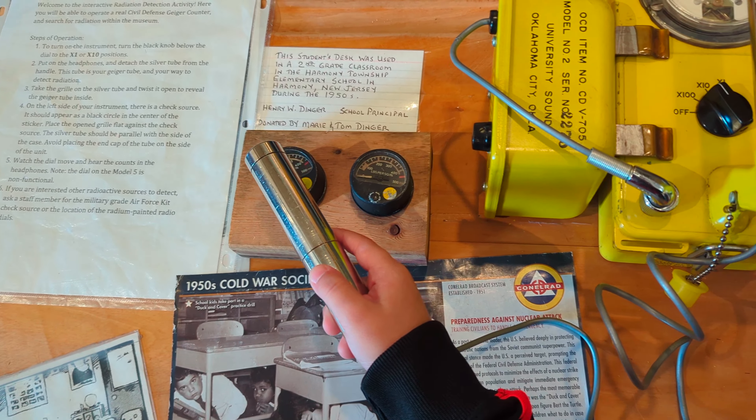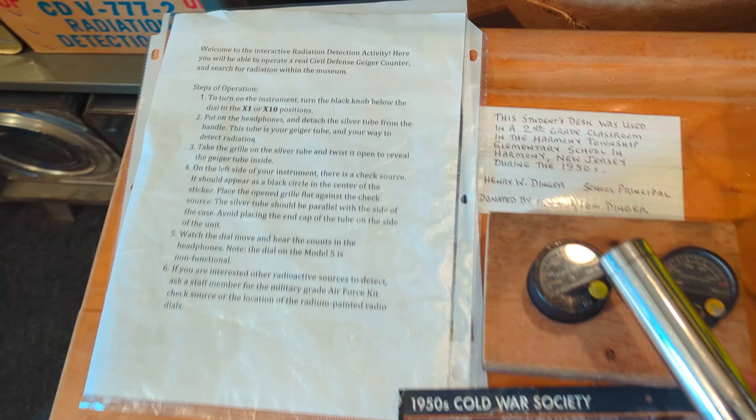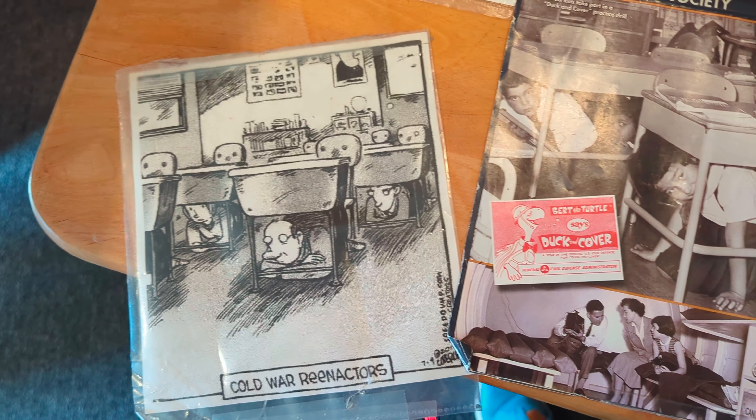There you see my son checking out and using a Geiger counter. And if you heard the noise there, he was finding some radiation in those knobs.